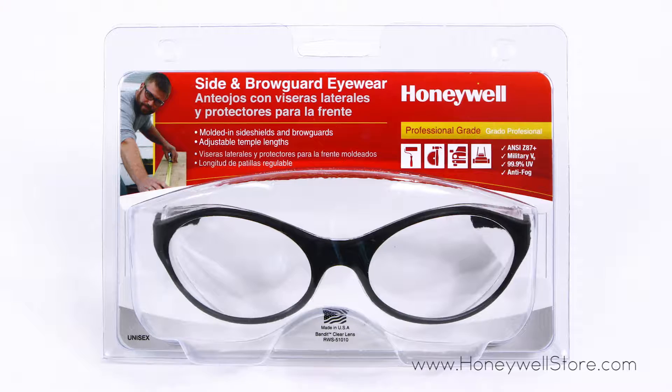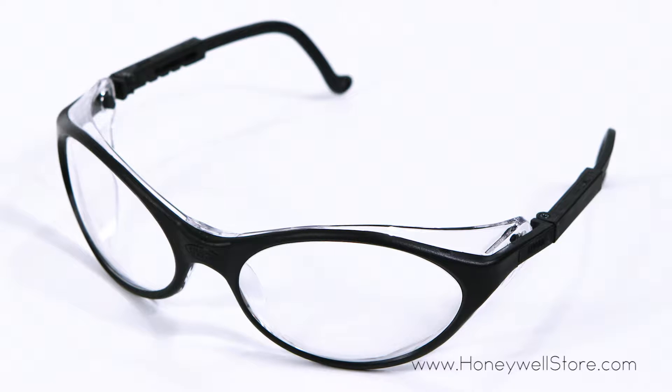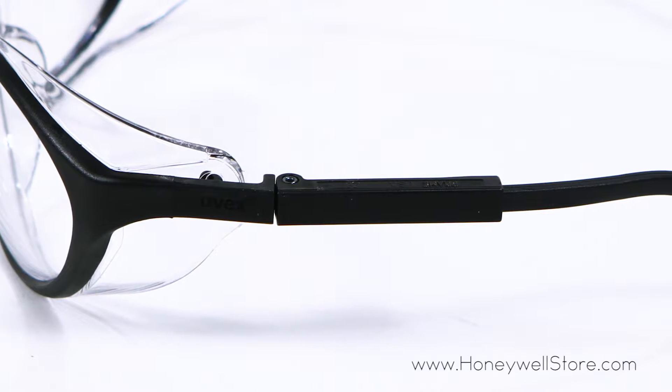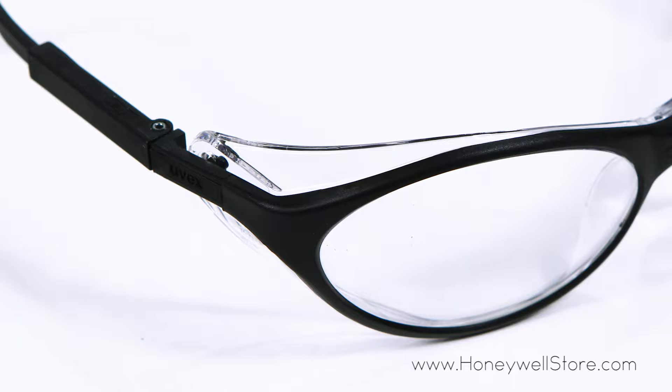The Honeywell Bandit Safety Eyewear with a black dual lens frame and clear lenses offers full coverage for your protection. These glasses meet military V0 ballistic tests for impact as well as ANSI Z87 Plus standards.